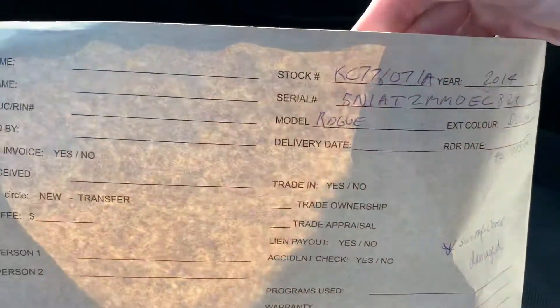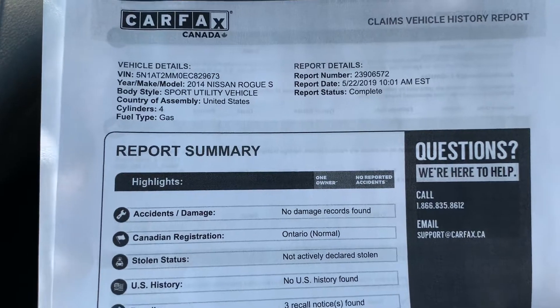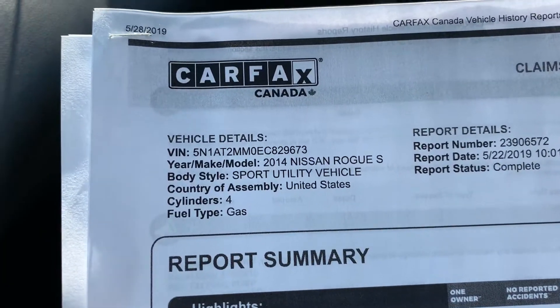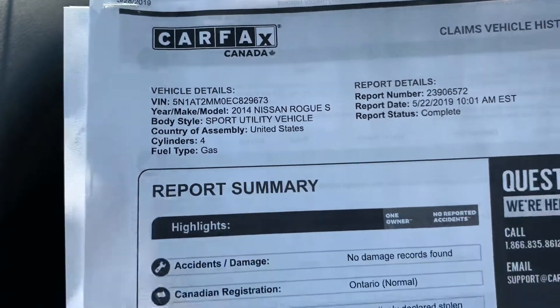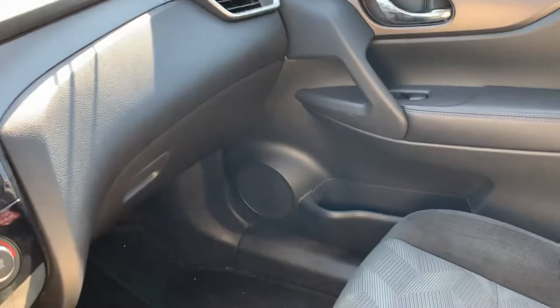Last but not least I want to show you the file for the vehicle. We have a spare key in here, and we have our Carfax report which shows a one-owner vehicle with no accidents. You can see the VIN number up there — you can pause the video if you want to call and get an insurance quote. One owner, no accidents — that's super important. Always ask to see the Carfax report.